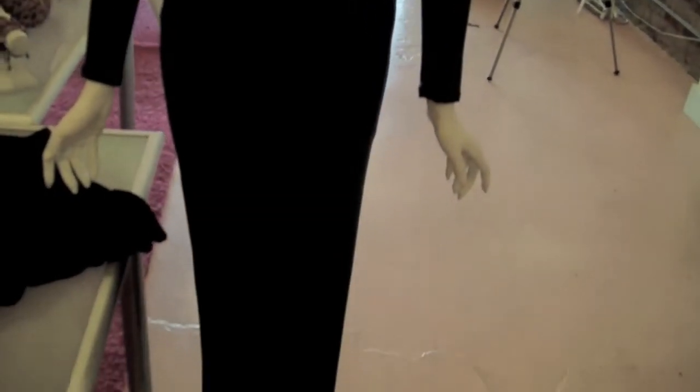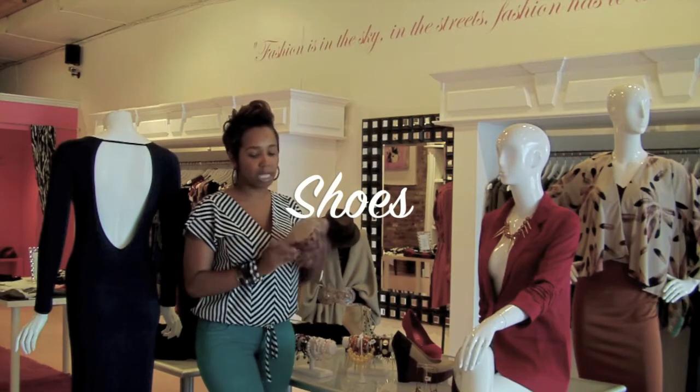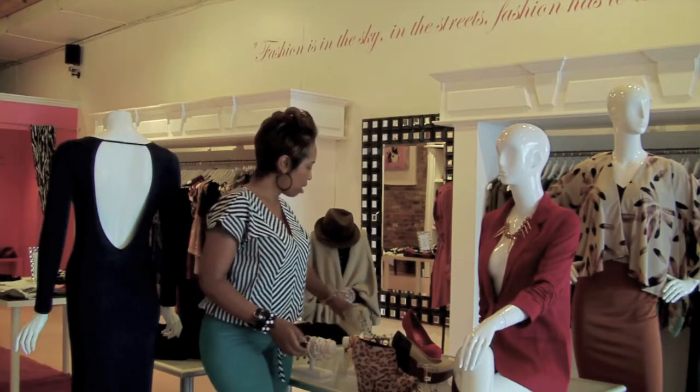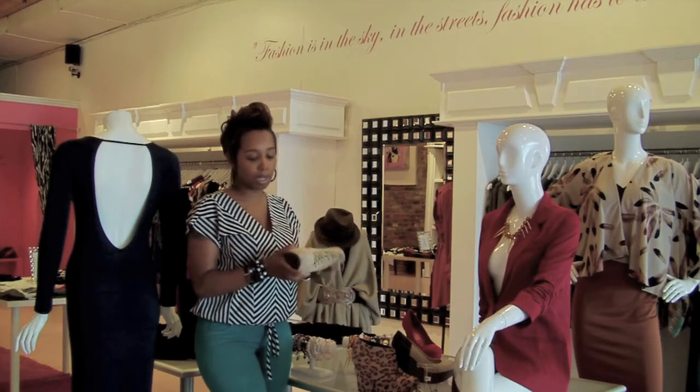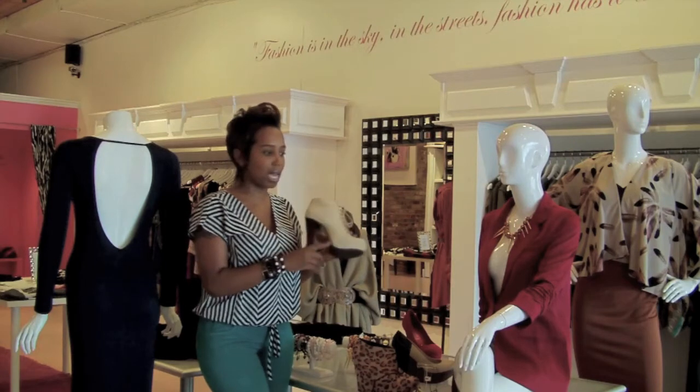We also carry shoes, and all of our shoes and all of our items are moderately priced. This pony hair booty has been really strong for us in fall — it comes in a couple different colors. Chunky platforms are popular. This is a great platform; it's only $53. It's a neutral color that can be worn with a lot of stuff.